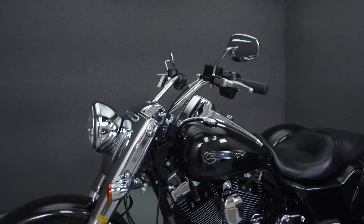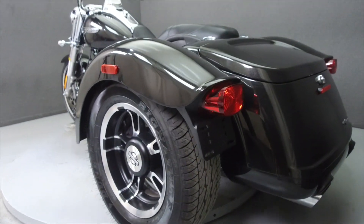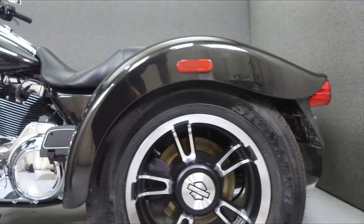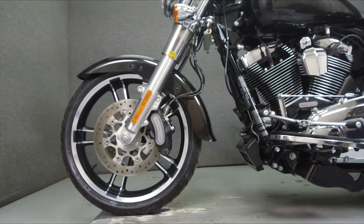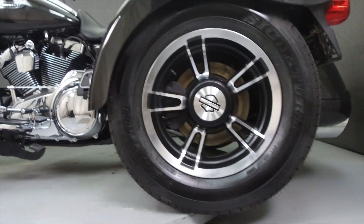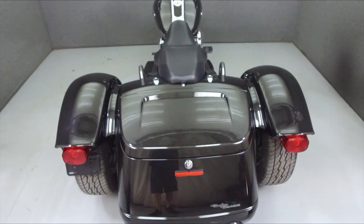It has a seat height of 26.9 inches and a dry weight of 1,082 lbs. This vehicle has been fully serviced, detailed, and comes with a 90-day nationwide warranty. We have also purchased a CycleChex Vehicle History Report. You can view this report by clicking on the link on the right side of the video.